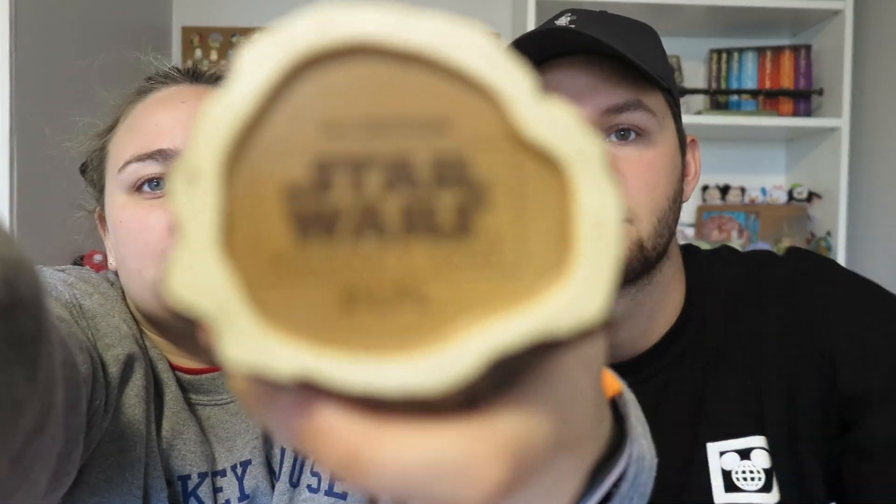When we went to Oga's Cantina in Galaxy's Edge — which was so cool — one of the drinks I ordered was the Cliff Dweller, which comes with a souvenir mug. It's a little Porg designed to look like a wood carving, as if he was carved out of a tree. The bottom says 'First Edition — Star Wars Galaxy's Edge.' It was about $32. They give you a brand new one in a box to bring home, not the one you already drank from.